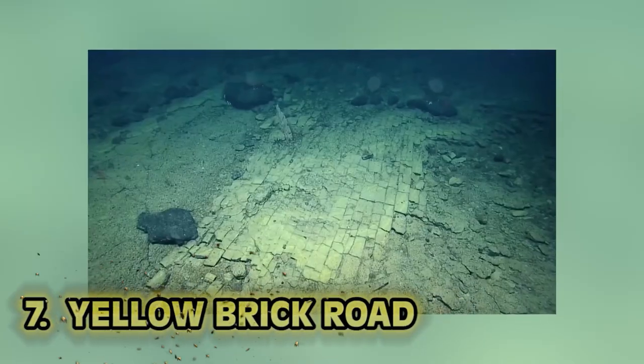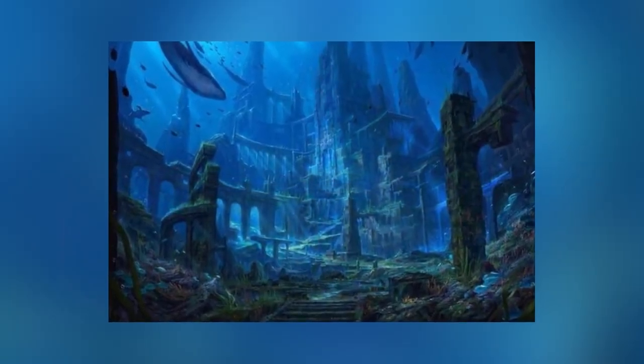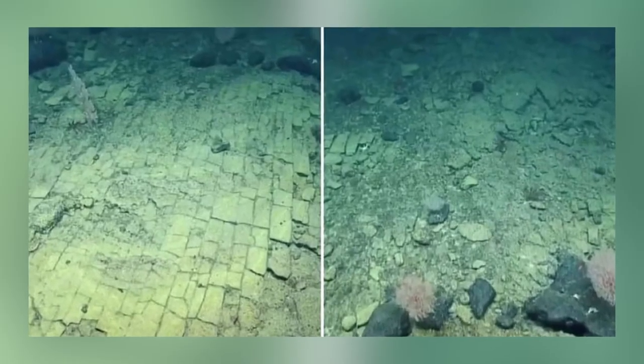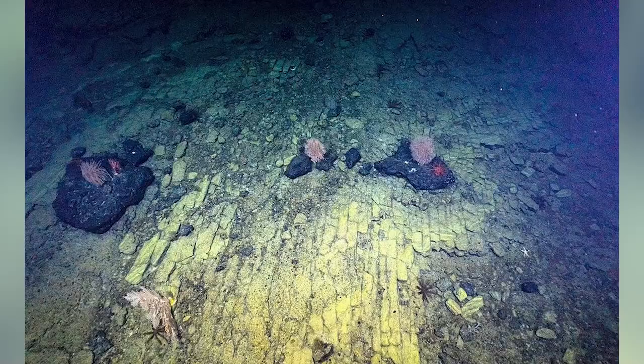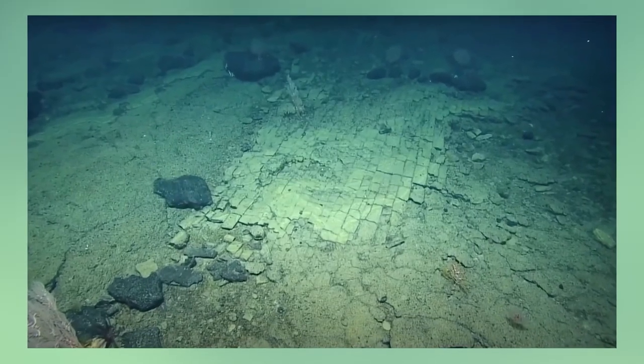Number 7: Yellow Brick Road. Deep sea divers may have found the road to Atlantis — or Oz. Back in May 2022, this bizarre path was spotted in the Pacific after the exploration vessel Nautilus caught the rocky formation near Hawaii. The exploration team noted incredibly unique geological formations while diving on the Lili'uokalani Ridge. The 90-degree fractures are most likely the result of a volcanic eruption long ago. The Pacific Remote Islands Marine National Monument covers more than 580,000 square miles, and we've only discovered 3% of its seafloor.